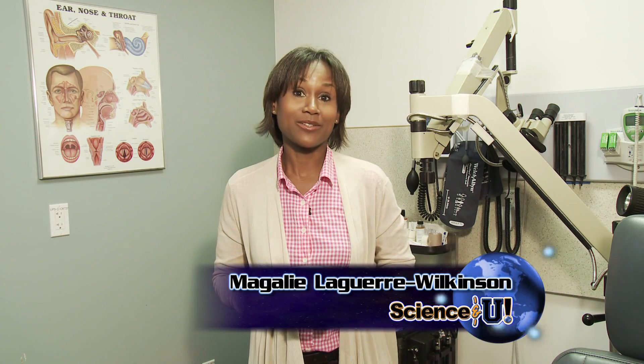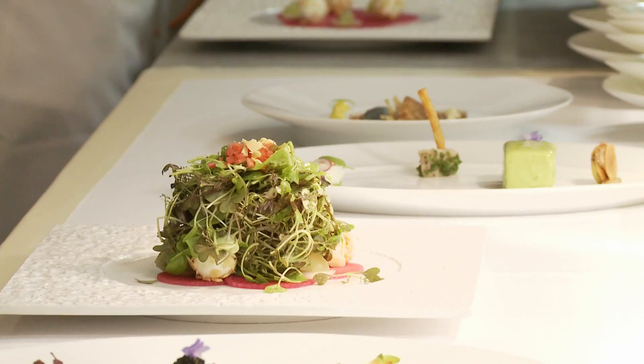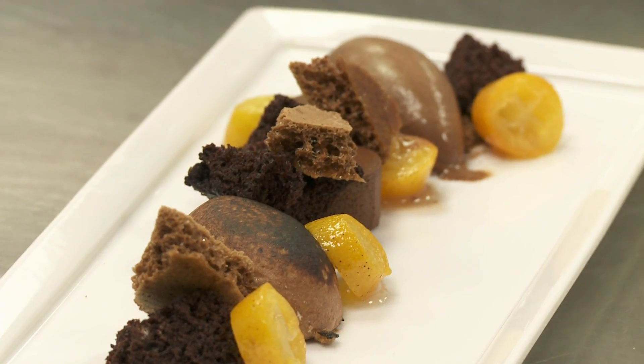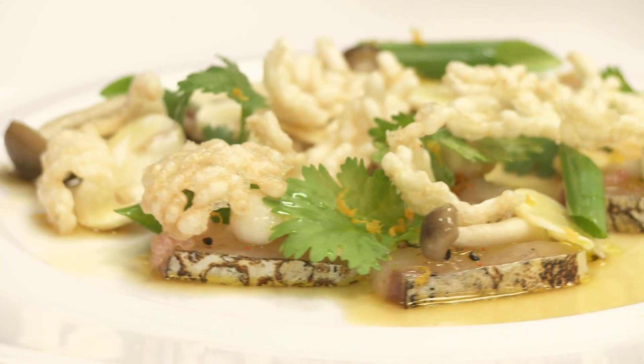I'm Magalie Laguerre-Wilkinson. What would food taste like if we couldn't smell it? The correlation between taste and smell is something we take for granted every single day — it's hard to separate the two. Our perception of odors around us, things like flowers — stop and smell the roses — it's a very special sense. Dr. Anil Lalwani is an otolaryngologist, an ear, nose and throat specialist. He heads up the department at Columbia Doctors, the midtown facility of Columbia University Medical Center.